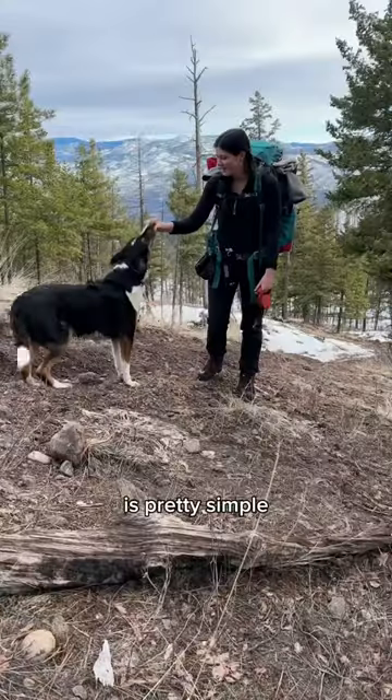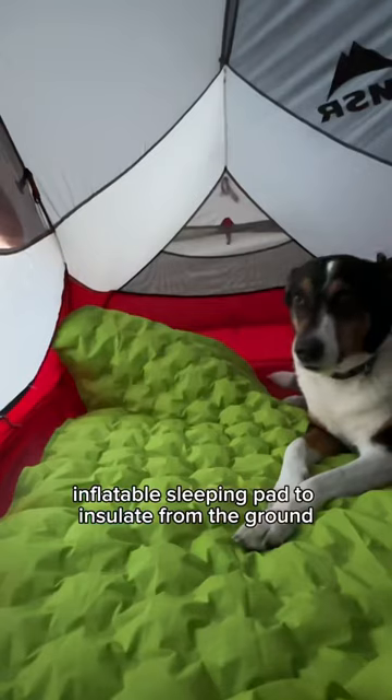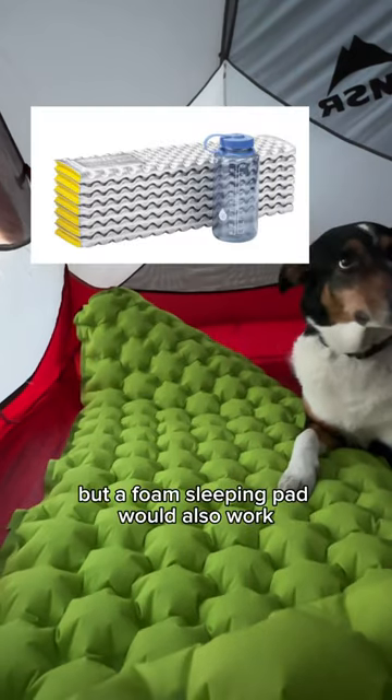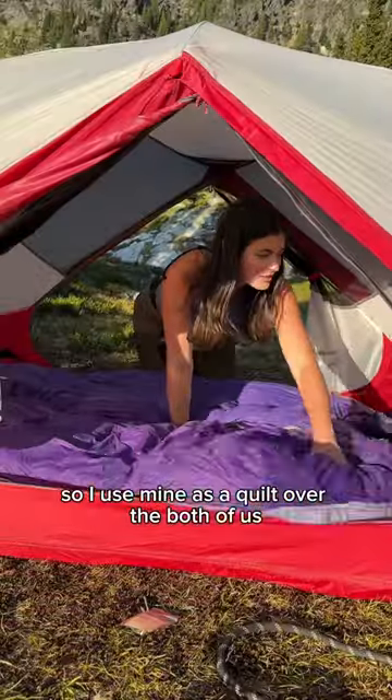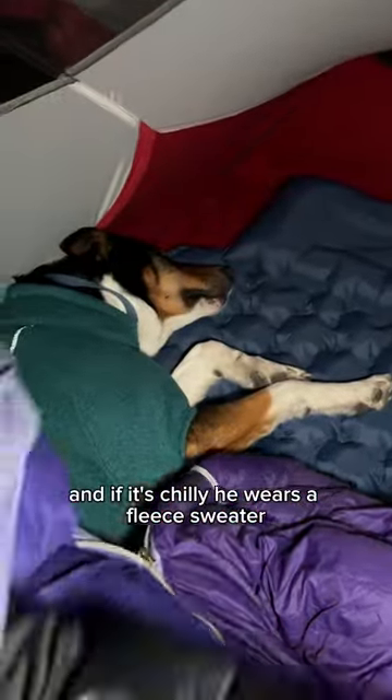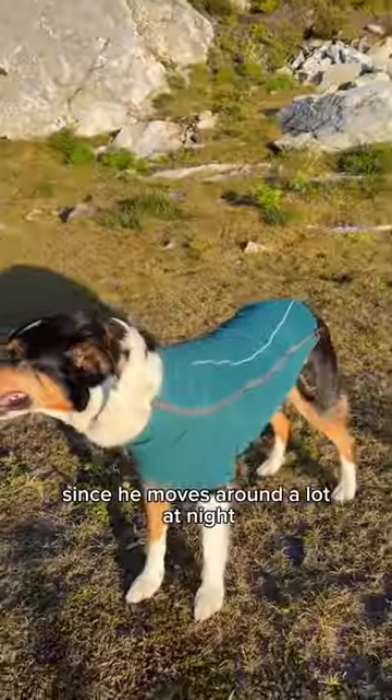My dog's backpacking gear is pretty simple. He gets my old inflatable sleeping pad to insulate from the ground, but a foam sleeping pad would also work and double as a sit pad. He won't stay under his own sleeping bag, so I use mine as a quilt over the both of us, and if it's chilly, he wears a fleece sweater since he moves around a lot at night.